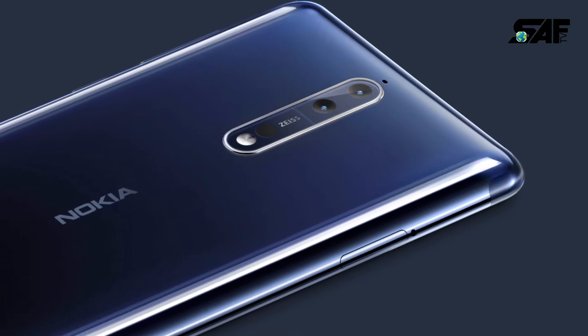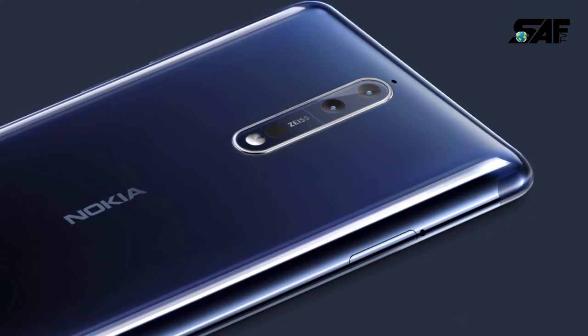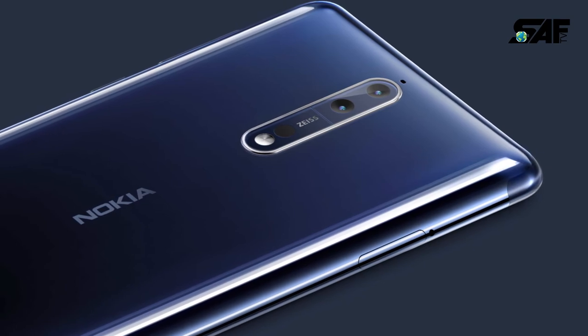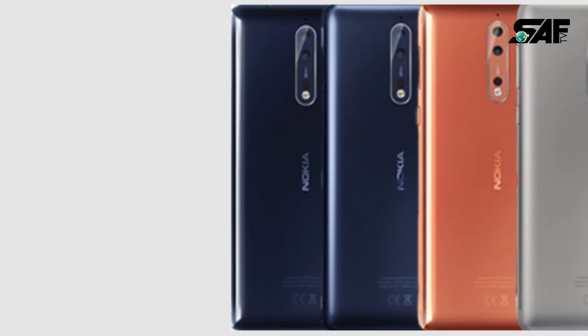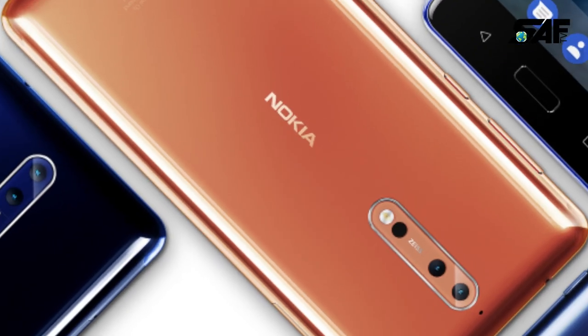The Nokia 8 features Carl Zeiss Optics with a 13MP primary camera on the rear and a 13MP front shooter for selfies. It runs Android 7.1.1 and is powered by a 3090mAh non-removable battery.